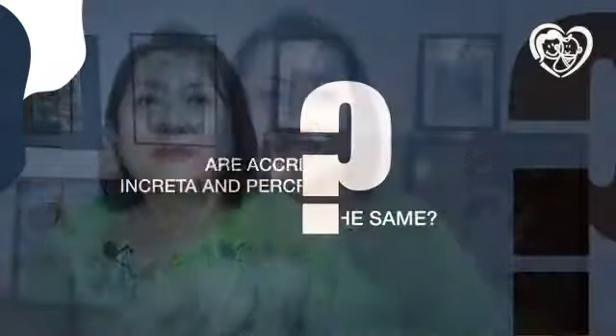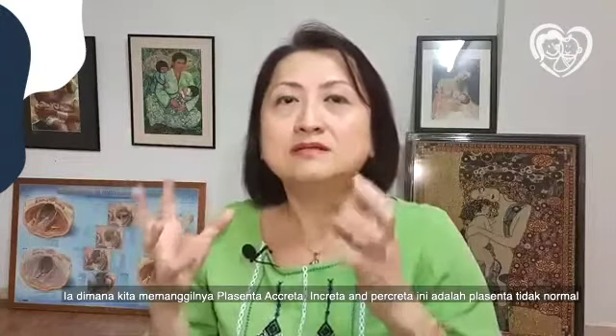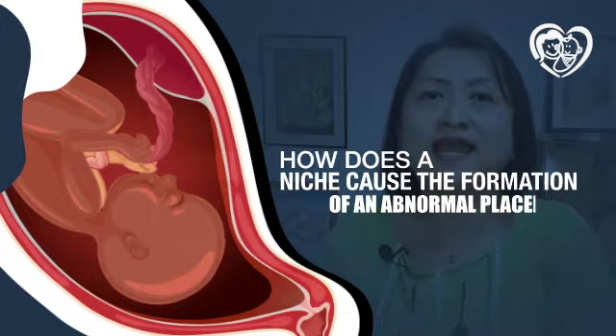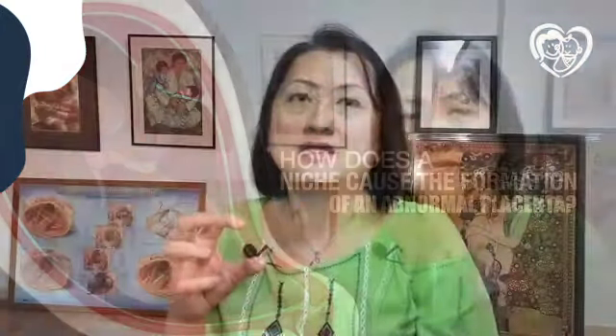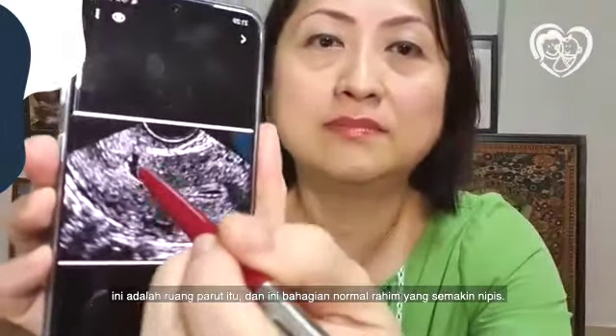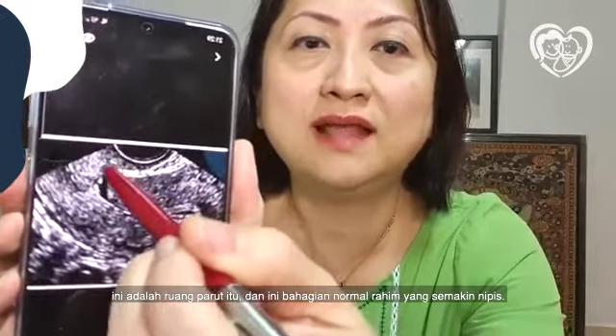Today we're talking about what we call placenta accreta, percreta — all these abnormal placenta conditions. You see the gap is very short when you have no space, because now the gap is so little. This is the gap, and the normal part of the uterus is so thin.